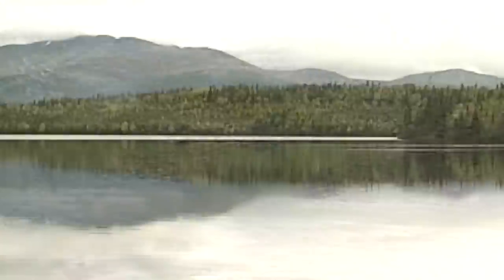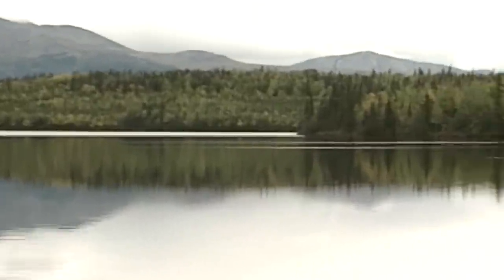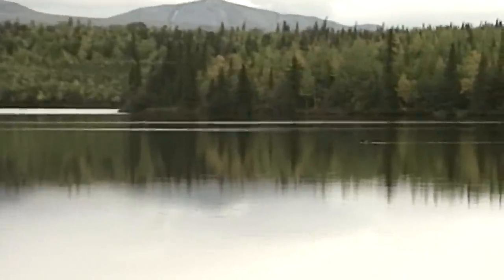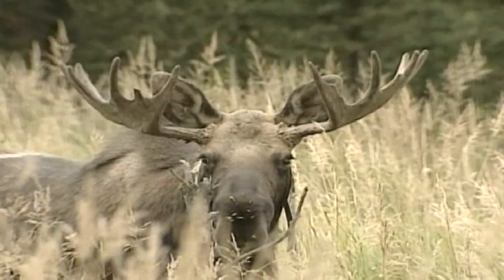Today, the Kenai National Wildlife Refuge's wealth of habitat, scenery, and wildlife draws half a million visitors a year, more than any other refuge in Alaska.